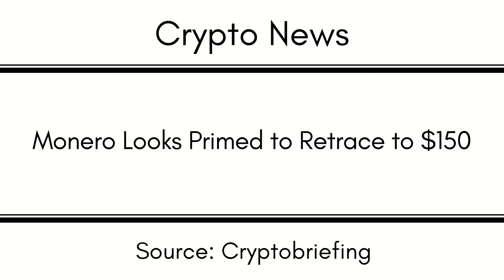Demand for the privacy network's XMR token appears to have risen following Terra's UST and Luna collapse. XMR has surged by more than 75% since May 12th, while Bitcoin and many other assets continue to struggle.